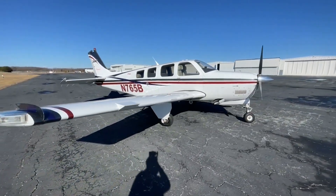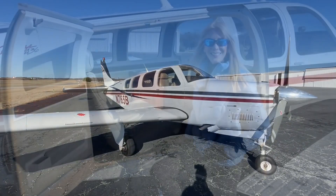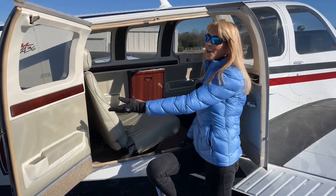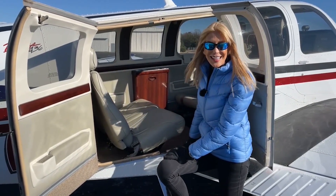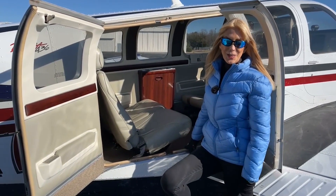Only 1,325 hours total time on the airframe since new. Of course we love the large double cargo doors the A-36 is known for — it's so easy to load passengers and cargo.